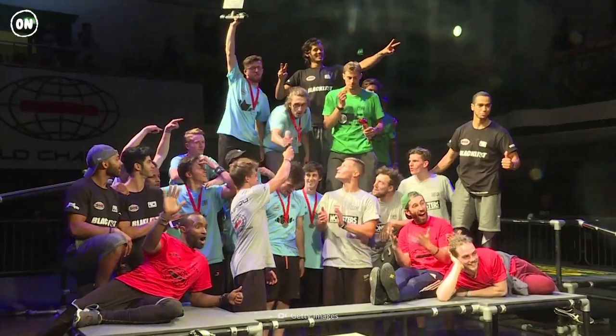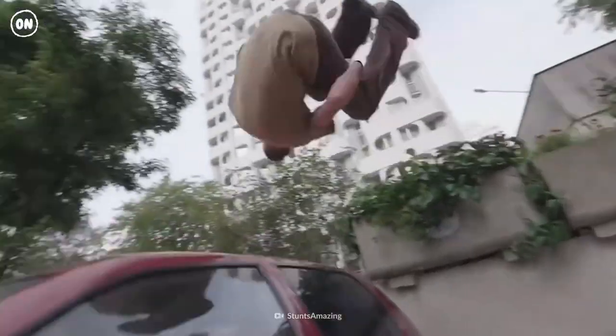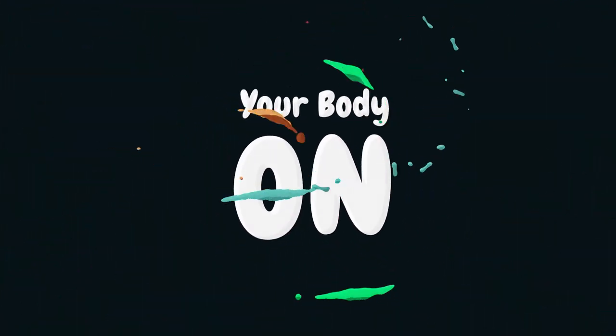If you ain't first, you're last. Now that you've conquered World Chase Tag, let's find out what you need to do to become a parkour master on another episode of Your Body On.